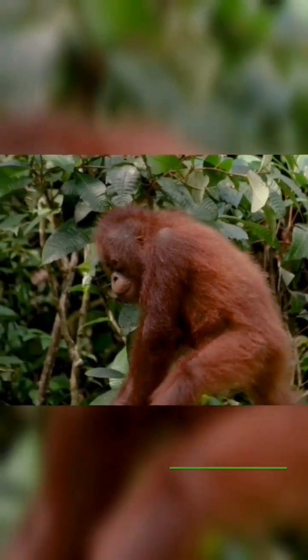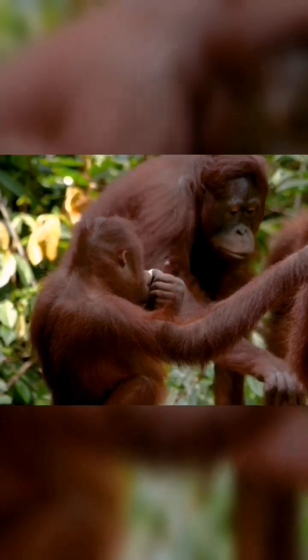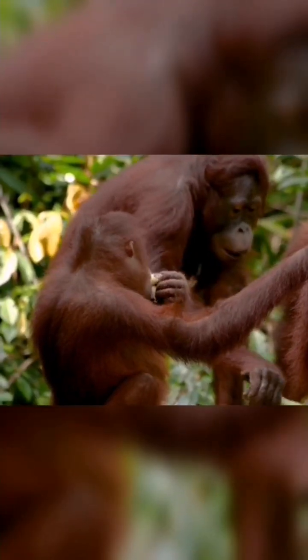Number one, their arms are very long. Their arms stretch 2.2 meters from fingertip to fingertip. Number two, their height is 1.5 meters, so when they stand, their arms reach their ankles easily. This gives them a very good reach in the forest when climbing trees and making nests on the trees.